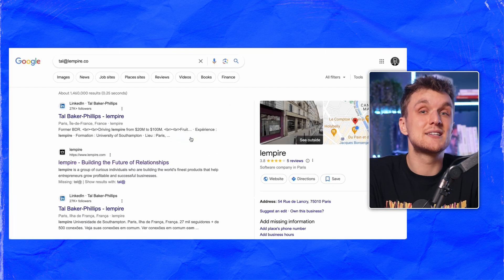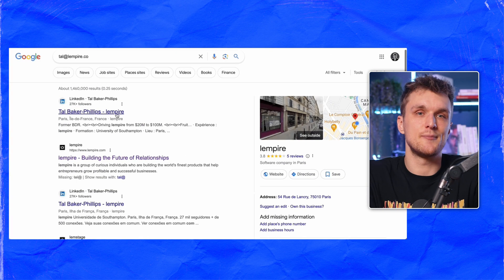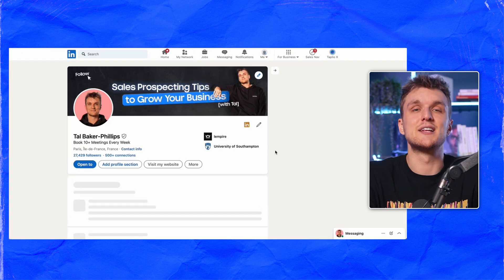Ever Googled an email address? If the email is active and used online, it's likely legit. If you see a webpage like this when you search, it's likely the correct one.